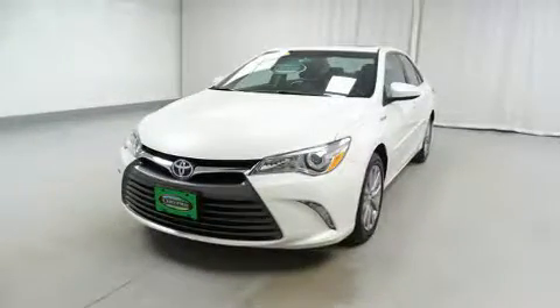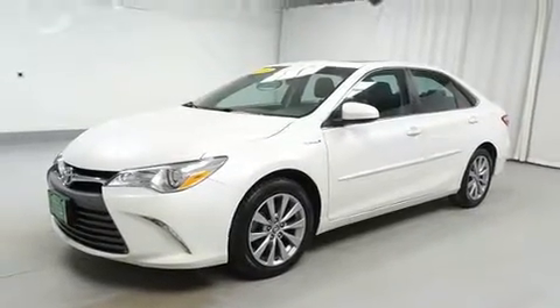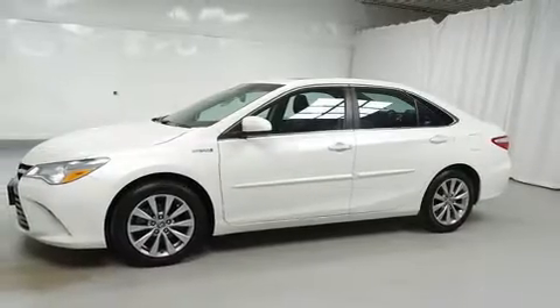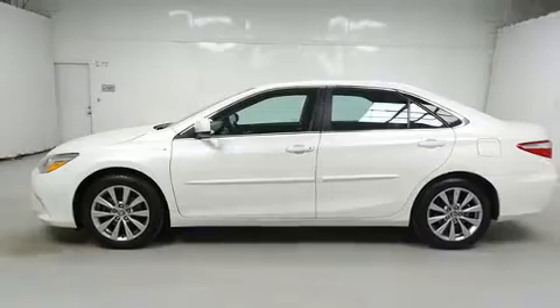It's equipped with tons of terrific amenities, but it won't break your budget, such as remote keyless entry, one-touch window functionality, a tachometer, fully automatic headlights, turn signal indicator mirrors, and air conditioning.